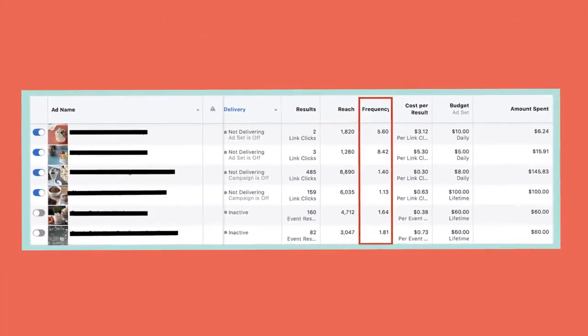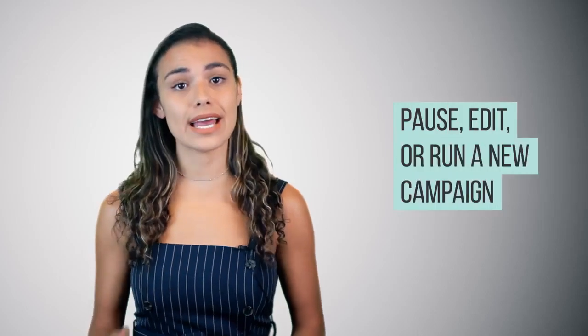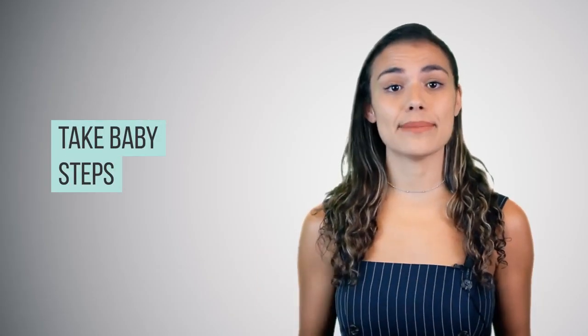Don't overuse ads that show early promise — every campaign has a shelf life. Don't leave yours out there too long, otherwise it will go stale. Too many people leave their ads running for months at a time; either pause, edit or run a new campaign. If you're running your first ad, take baby steps — try small budgets and see what happens.